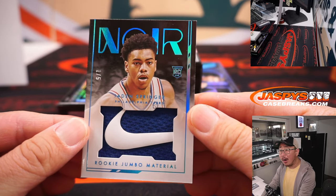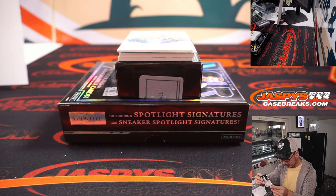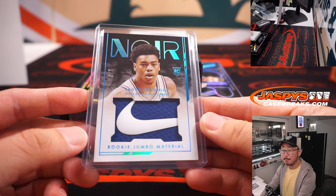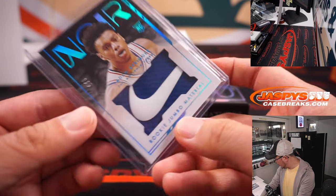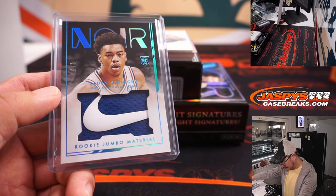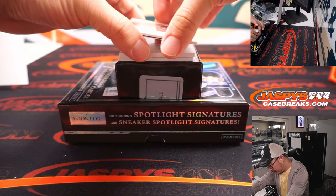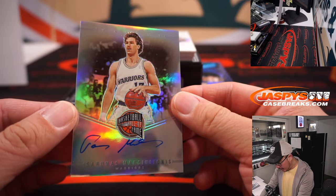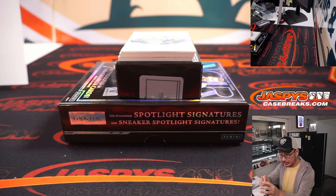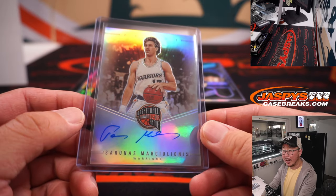Look at this — one out of five Nike swoosh relic, Jaden Springer, rookie jumbo material. Jaden Springer for the Sixers, and that will go to Philadelphia 1. That's for Carl — out of fives and under. All aboard the Big Hit Express! The thin auto is for the Warriors — it's Marcilionis. I don't think these Hall of Fame autographs are numbered, and this one is not, so we're going to randomize it. It's going to go to one person in that Golden State group.